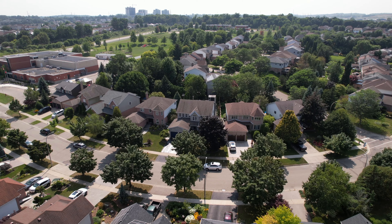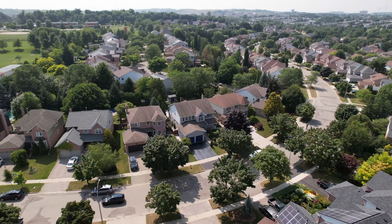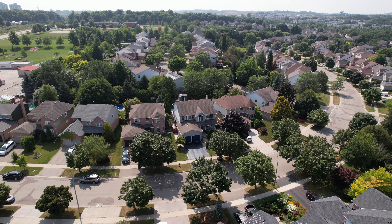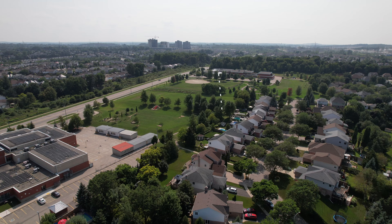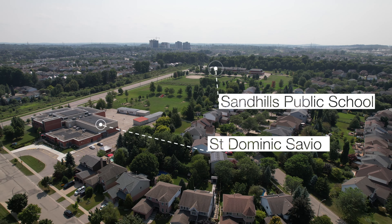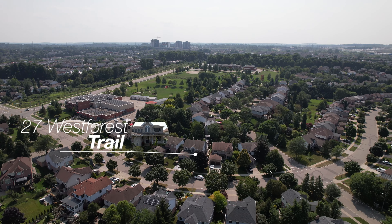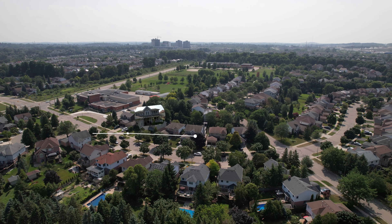Today we are in Beechwood Forest showcasing a beautifully remodeled home at 27 West Forest Trail. Located walking distance to Sandhills Public School, St. Dominic Savio Catholic School, and surrounded by parks and trails including Monarch Woods, Green Gable Park, and Shady Ridge Woods.